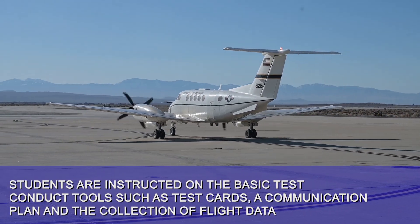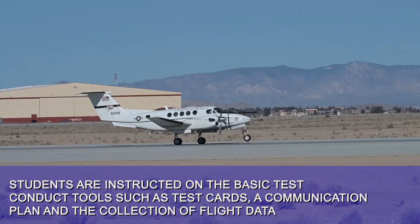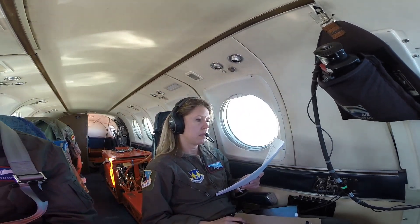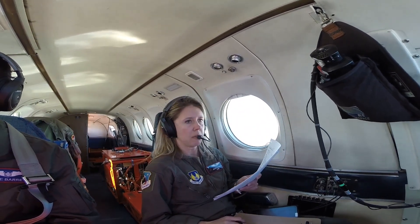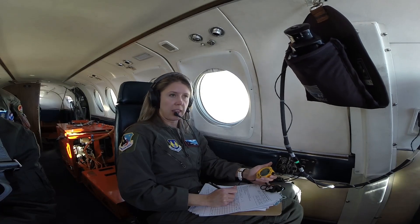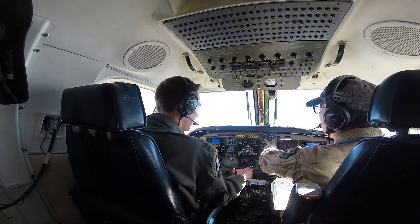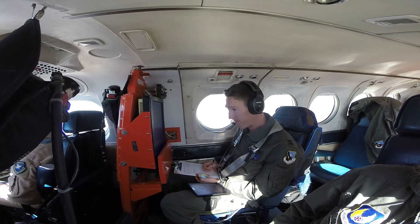They'll be doing test conduct and basic attitude flying for the pilots. This is their first time to kind of work as a team and work on that communication — how to safely, securely, and effectively run a mission so that they can do it in a timely fashion while collecting all the required data in a safe manner. The real focus of the mission is just that test conduct and getting them used to taking data, making the calls, and the fundamentals of flight test conduct.